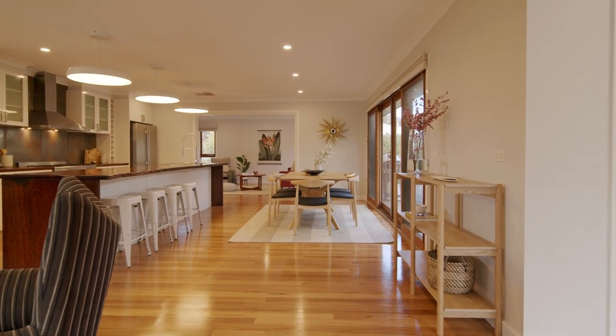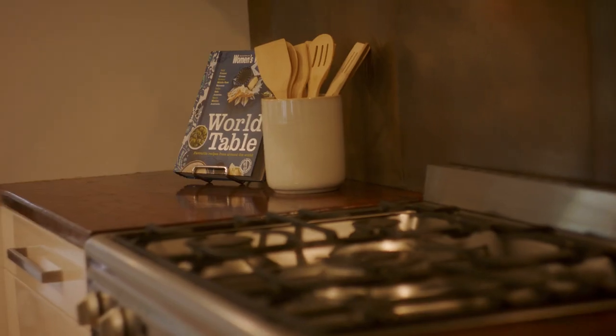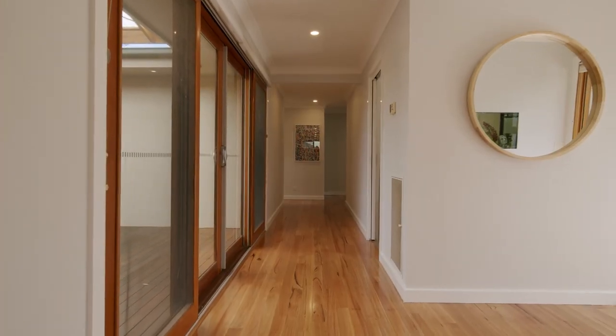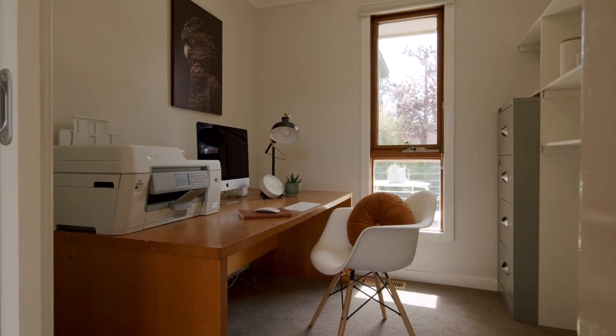Fully renovated and showcasing a number of features, such as my personal favorite — that kitchen top made from river red gum timber. Having a comfortable home to live in has never been more important. This home is sure to tick all the boxes for those looking for a family home in a great location. So from here I'll let the video do the talking.